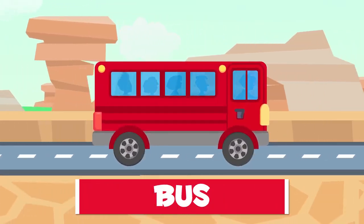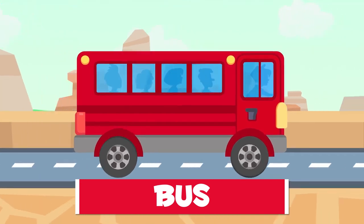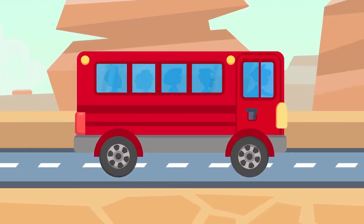This is a bus. Once you get on, the driver will take you and up to 50 more passengers. Let's go.